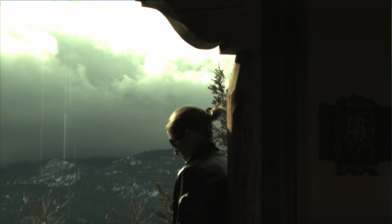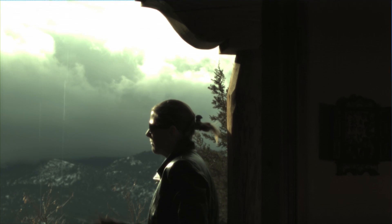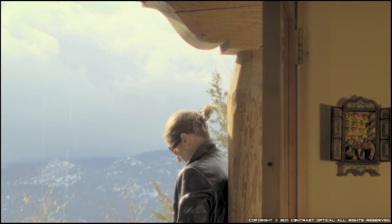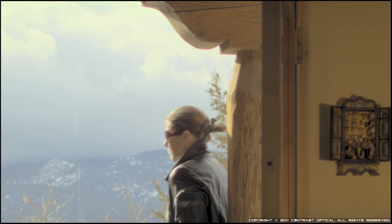And finally, a shot that we've all done — whether on purpose or not — trying to capture somebody in bright sunlight and still trying to maintain some detail inside. With our camera, we do this.